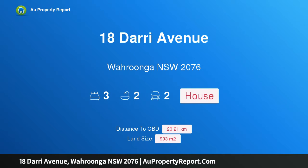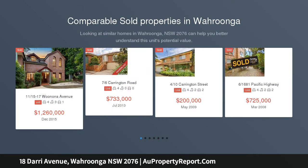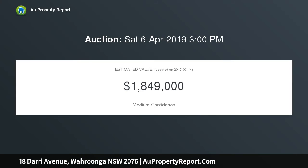Hi, I am glad to introduce 18 Dary Avenue, Wurrunga NSW 2076. Solid entry-level home positioned on a 993 SQM parcel, this entry-level home provides a solid foundation to renew, renovate or rebuild into a contemporary family haven STCA.